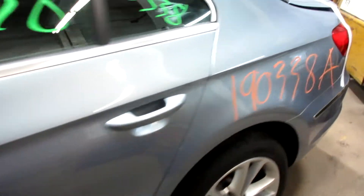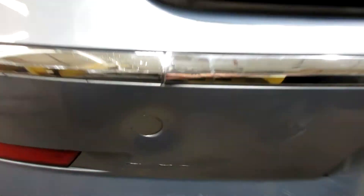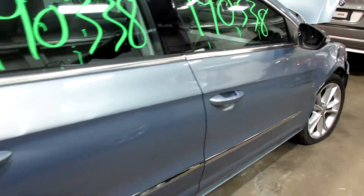Got some pretty nice parts for this vehicle here — a nice rear bumper, decklid, and tail lights. The rear bumper has got a little bit of a mark on it. Some nice passenger side parts as well.